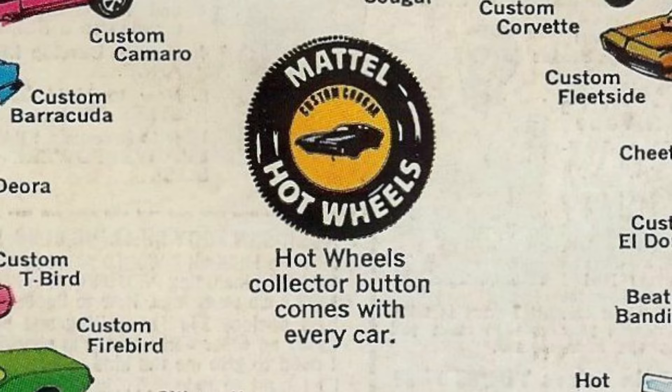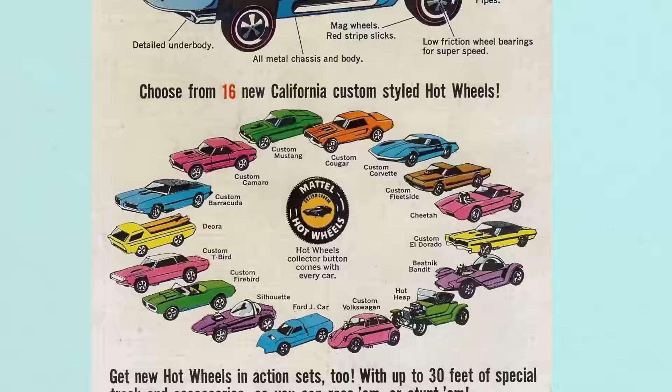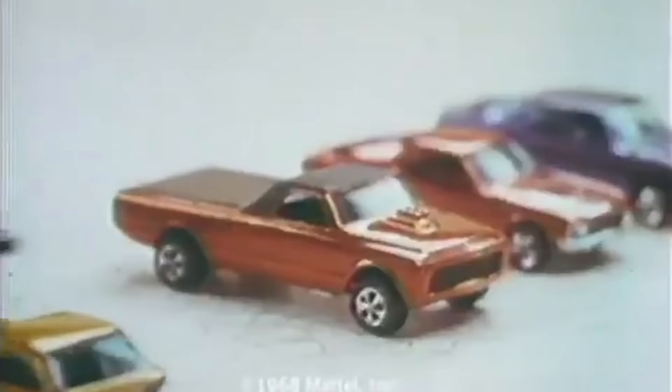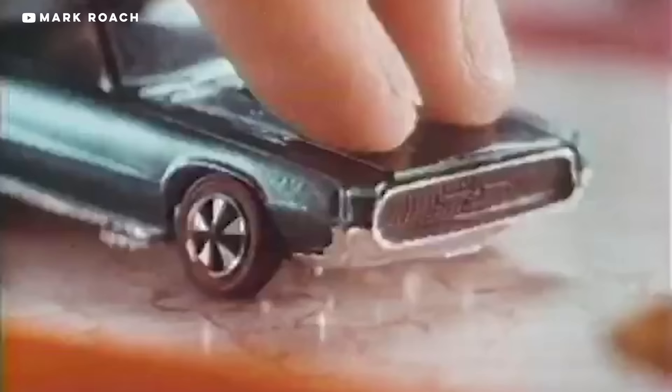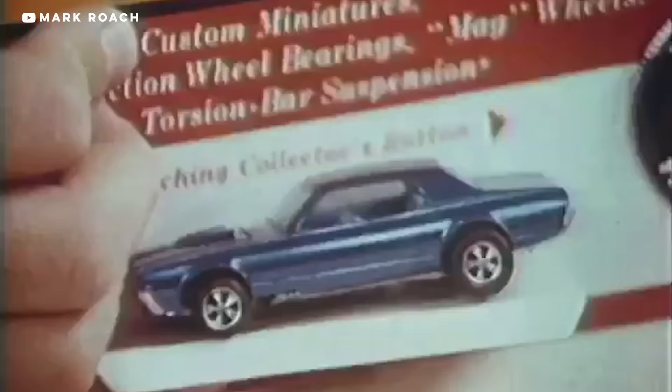The first batch of Hot Wheels was released in May of 1968 — the Sweet 16 as they're called — and they included many real, albeit tweaked cars like the Camaro, Barracuda, Volkswagen Beetle, and Cadillac Eldorado. They also featured concept cars like the Dodge Deora surf van and fully custom cars cooked up by Hot Wheels. When the cars debuted, marketing at Mattel predicted 5 million cars would sell their first year. When they brought Hot Wheels into a meeting with a buyer from Kmart and compared their cars to Matchbox cars, the Matchbox car flew wildly off the track while their car stayed put. Kmart ordered 50 million Hot Wheels on the spot — a major success — but to keep people coming back, they needed to design more cars.